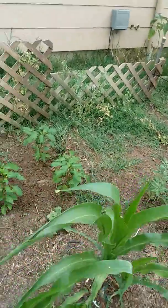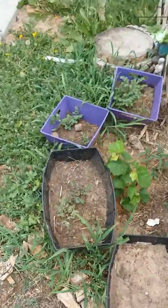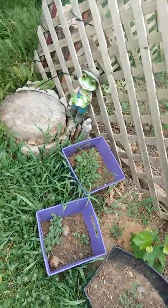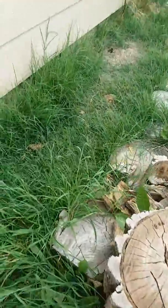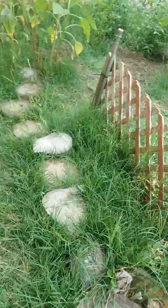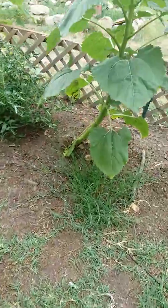Another little update — look at this. The purslane's doing good, that's high in vitamin E or something. Grapes are doing phenomenal. It's finally 85 degrees today; last week it's been over 100 every day.